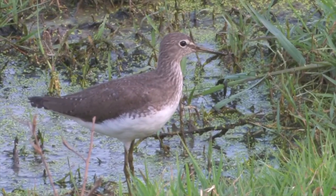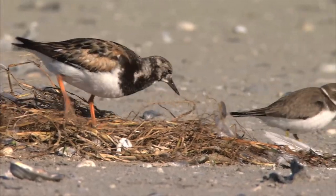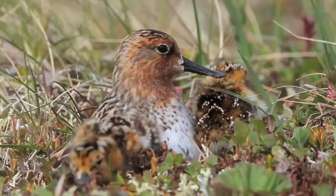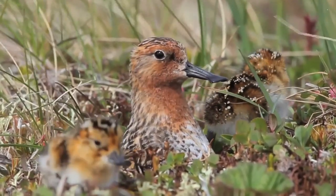They persistently focus on the task at hand, not wasting a single minute. Yet the curious sandpiper knows how to balance work and fun. Their masculine and feminine energies are well balanced as both parents cooperate to take care of the young.